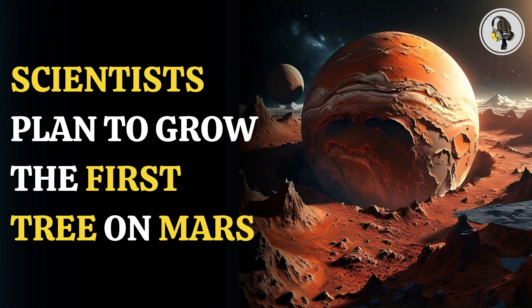Welcome to our podcast, where we uncover the most important and interesting stories for you. In this episode, we will discuss scientists growing the first tree on Mars and the innovative methods they'll use to make it happen.